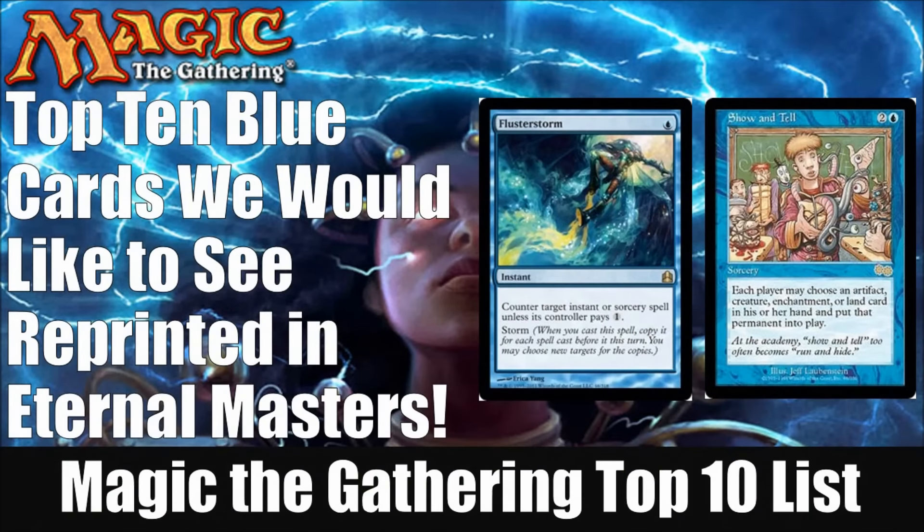Hey there, this is John with Heroes and Legends, and I have another top 10 list for you today. Today we're going to look at the top 10 blue cards we would like to see reprinted in Eternal Masters. Most recently, a couple days ago, we looked at white, and this is our second video in the series looking at the blue cards.